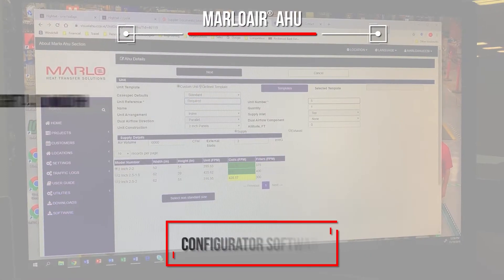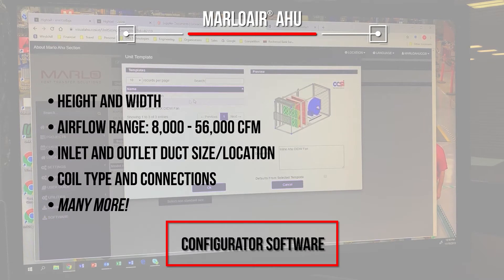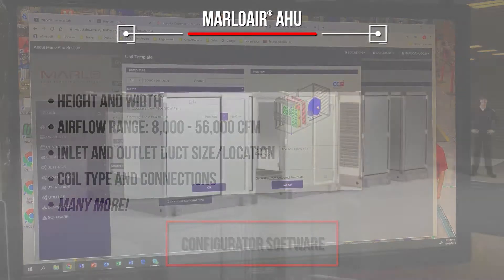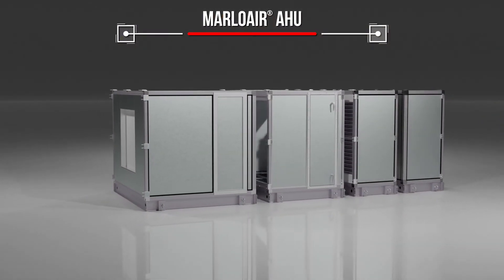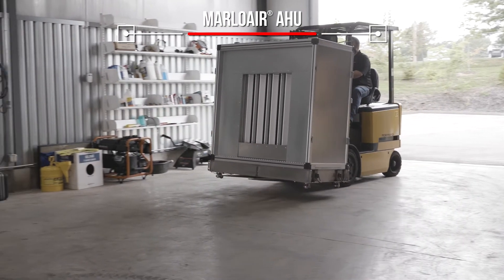With our software configurator tool, you can design a Marlow Air AHU to fit your existing space in almost infinite combinations of sizes and lengths in minutes. Choose from a wide variety of modules and features that can be transported to and through buildings for easy installation.